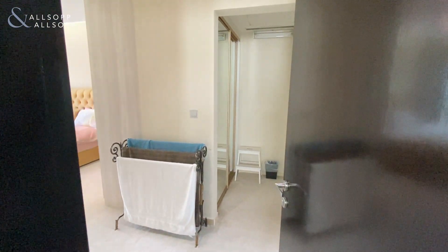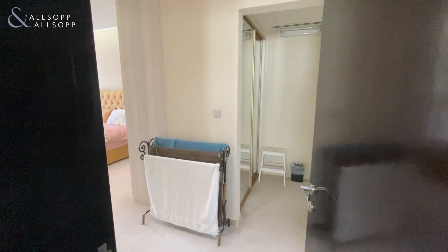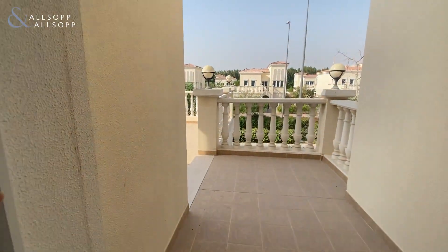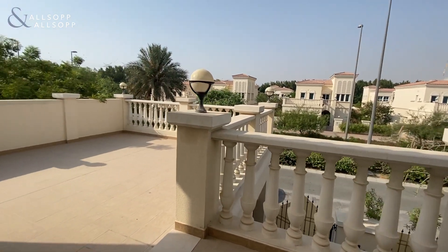As you come off the landing you also have a very spacious terrace, which we'll show you shortly. This terrace can be extended or turned into another bedroom.